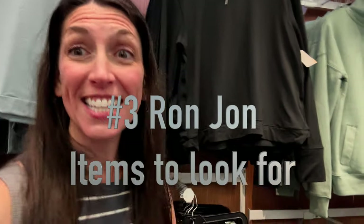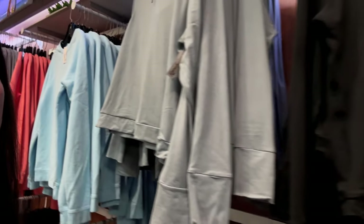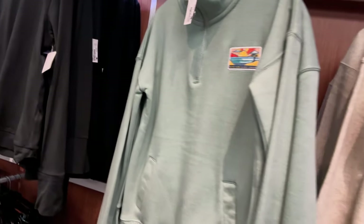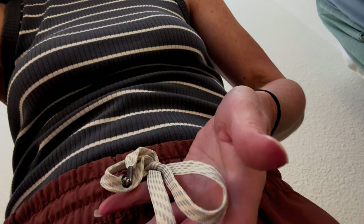The next thing that I like to look at is all of the Ron Jon clothes. I have this one from last time. If you've heard of the brand Vuori — I happen to be wearing some Vuori pants — so this is kind of their signature thing. I'm looking in the Ron Jon clothes and guess what...